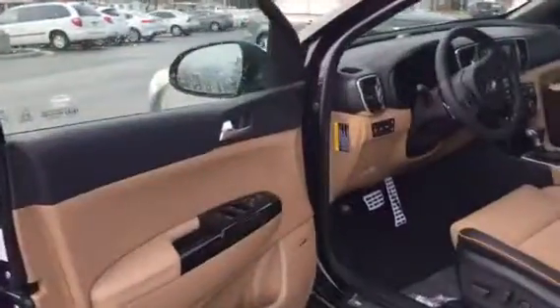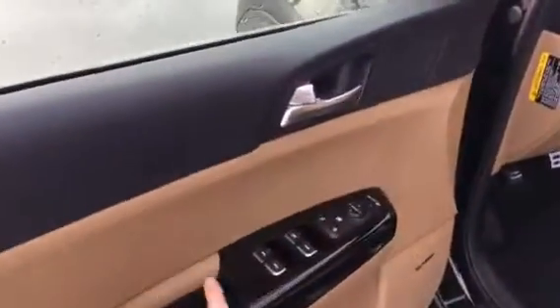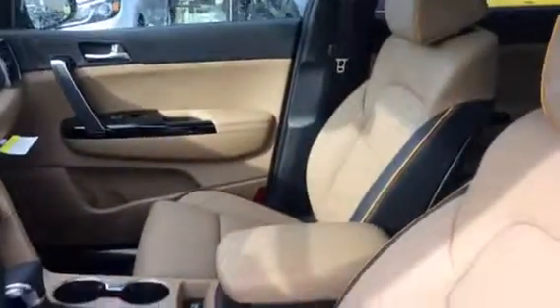This is the inside of it. Right here you have your window controls. First I'm going to show you this two-tone — I'm absolutely in love with this leather. The two different colors is gorgeous.